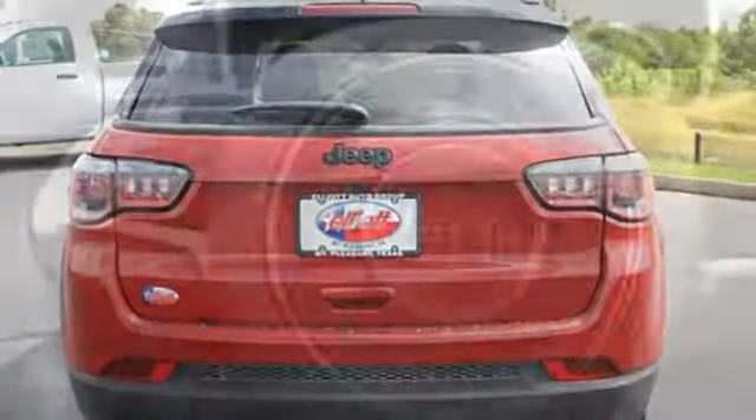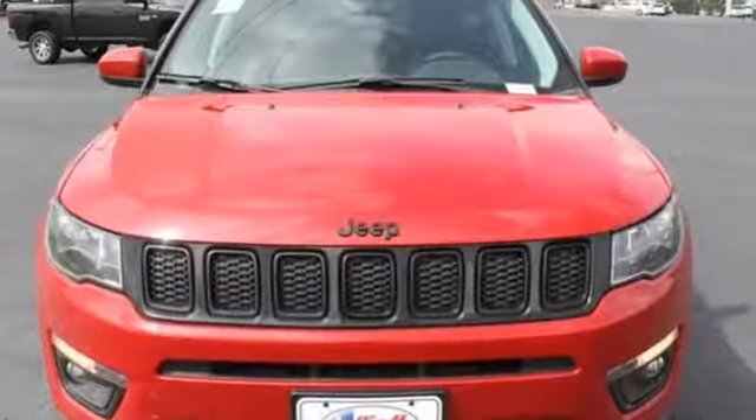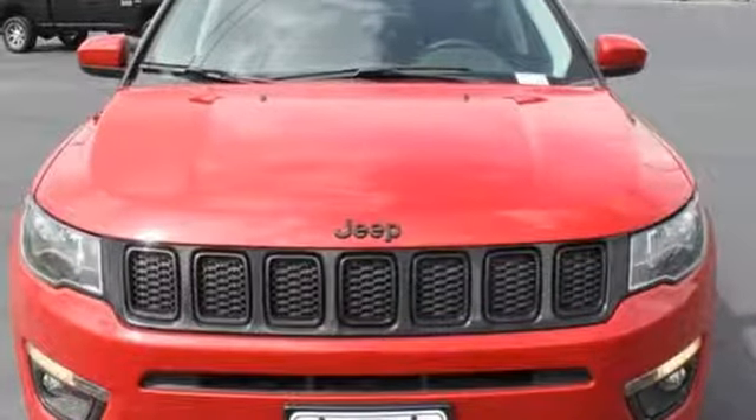Everywhere you want to go, anything you want to do, Jeep takes you there. Someone's going to drive this fantastic vehicle off the lot — it should be you. Test drive it today.